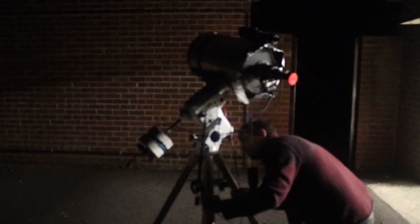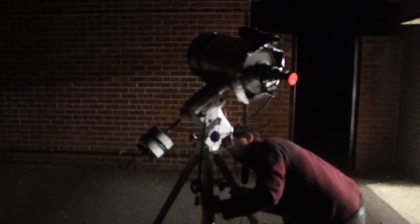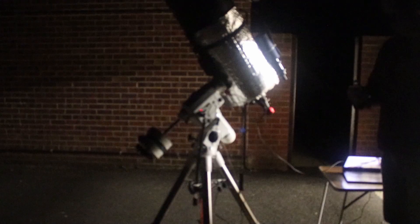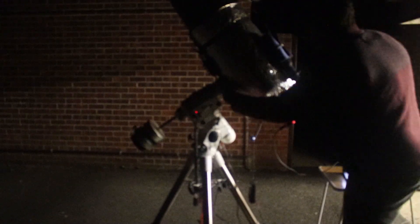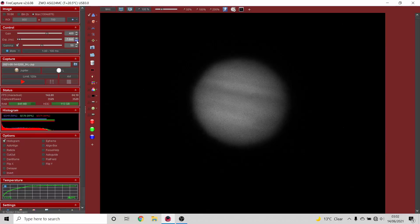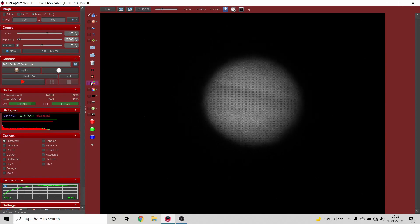There's a new object in the morning sky — the king of the planets, Jupiter. It's so exciting. Jupiter is such a dynamic world, it rotates so quickly.